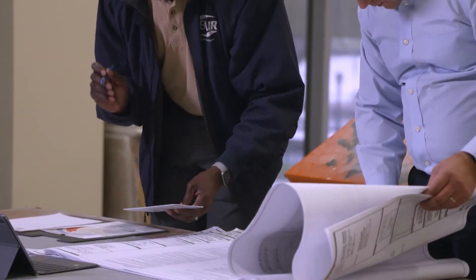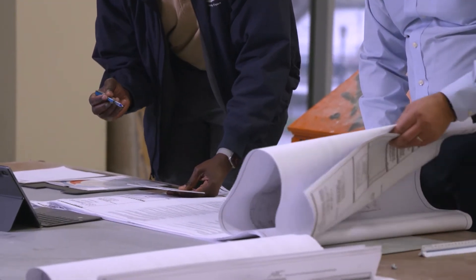In most cases where we have an architect and engineer as part of the team, we'll work with their recommendations. However, we do have instances where we will act as a project management team and talk to the customer about what their needs are, what their budgets are, and also the timeline.